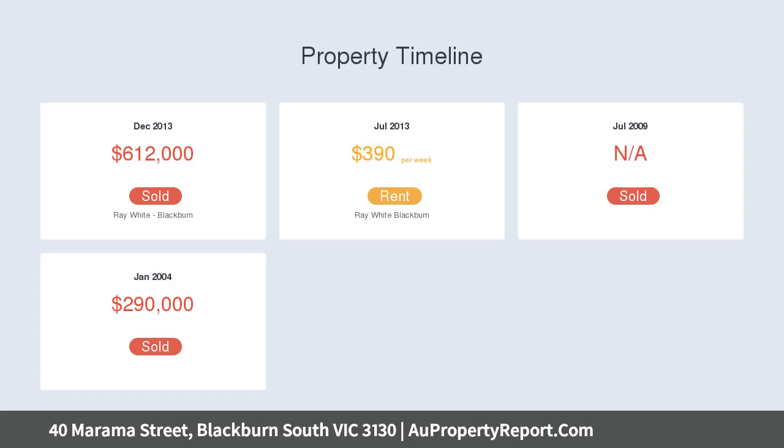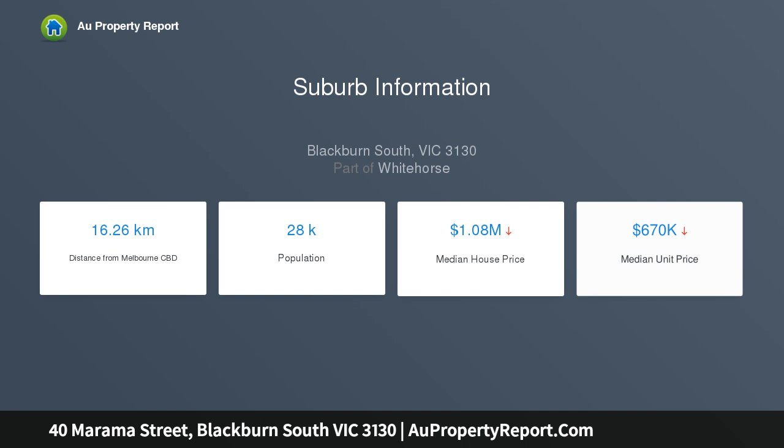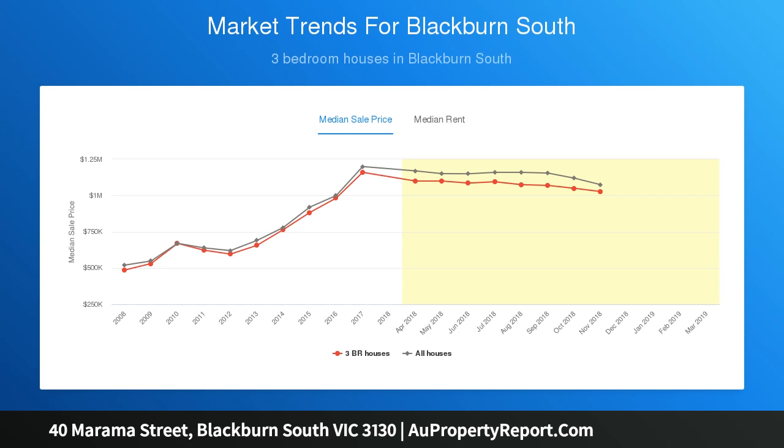A stylish haven ready for immediate enjoyment, complete with study, fifth bedroom, heating, AC and double carport. Close to St. Luke's and Orchard Grove Primary Schools, Deakin University, PLC, transport, Burwood One, Forest Hill Shopping Center and freeway access.